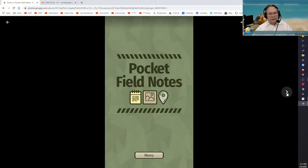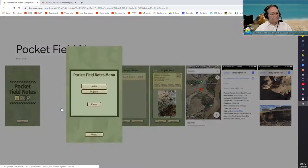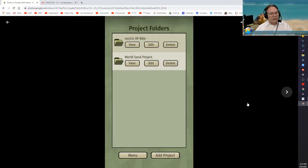Let's go through Pocket Field Notes. This is the main screen — you click the menu button to go forward. These are just images, not the actual app. When you get to the menu button you have a choice of the main menu or Projects. When you click on Projects, this is where your top-level folder is. I have a folder for my electric XP bike, and because I asked Mike to make this about the World Sand Project, he put a World Sand Project folder in there. You can edit the name, delete the folder, or add a new project.